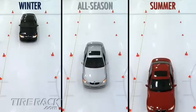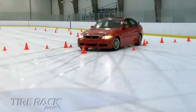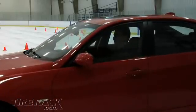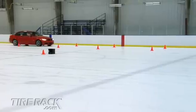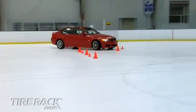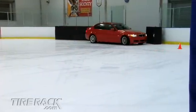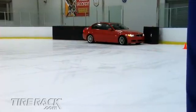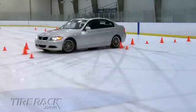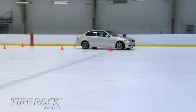Our final test was cornering, where we compared the car's ability to turn a 90-degree corner marked by traffic cones at a little over 10 miles per hour. The red car, equipped with summer tires, lost traction shortly after initiating the corner and ran wide at the exit, hitting several of the cones. The silver car, equipped with all-season tires, did a better job of initiating the corner, but still lost traction and ran wide at the exit, again hitting several of the cones.